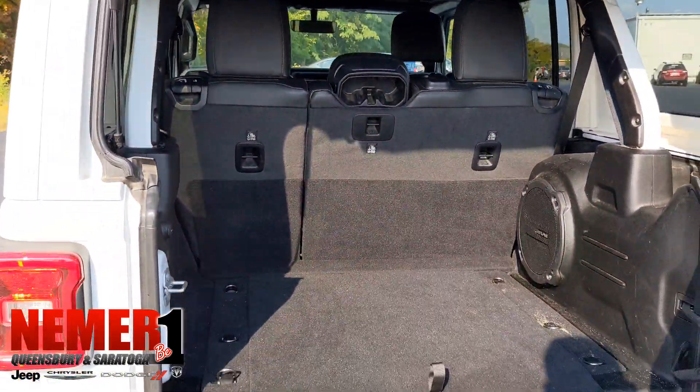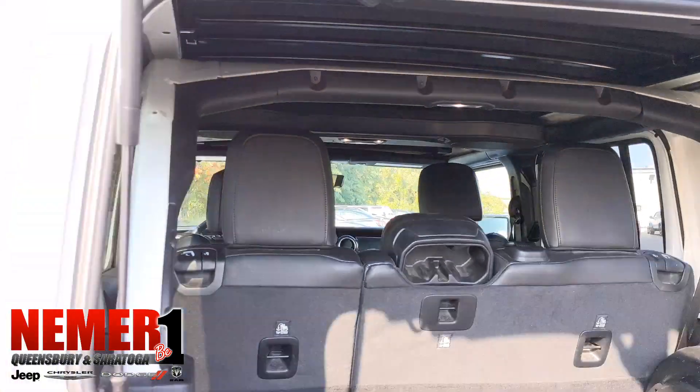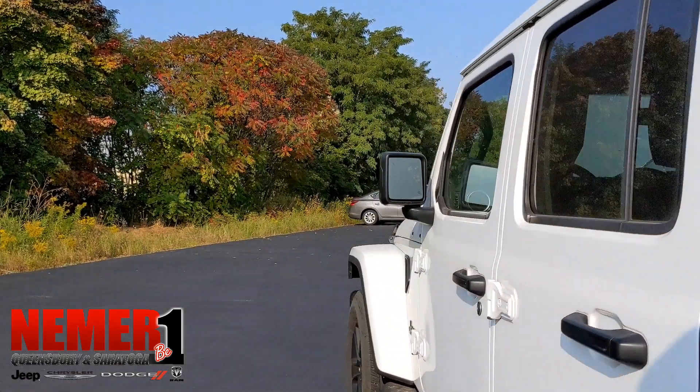Alpine speakers in the back, great cargo space, and a sound bar between the front and back seat as well.